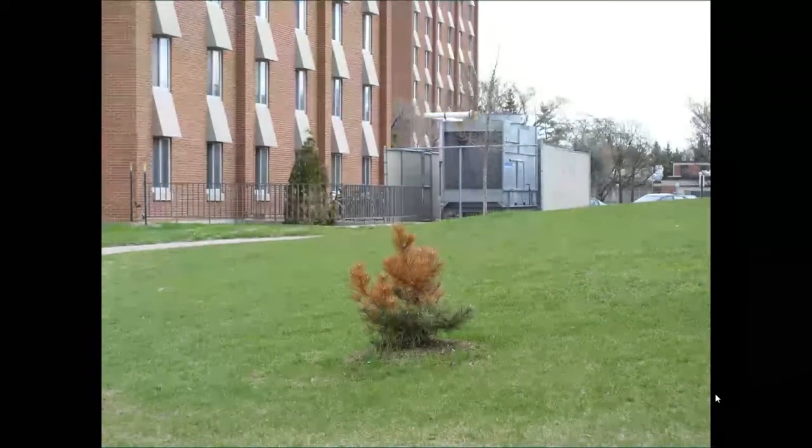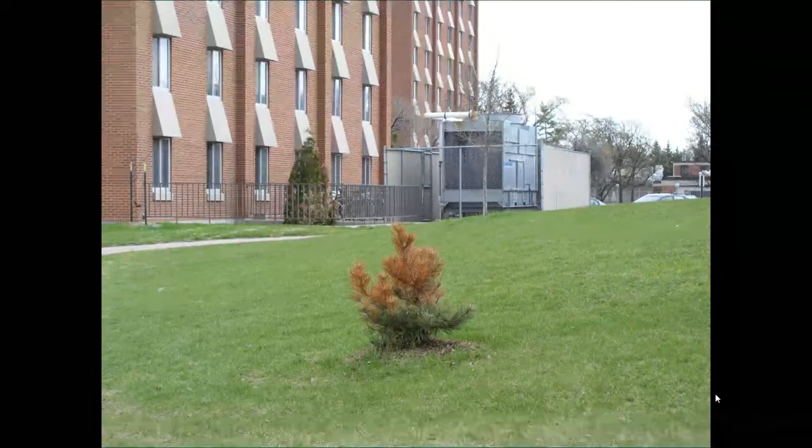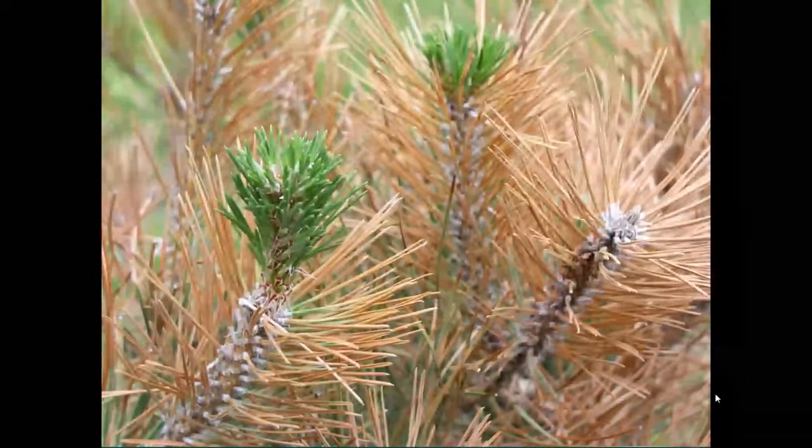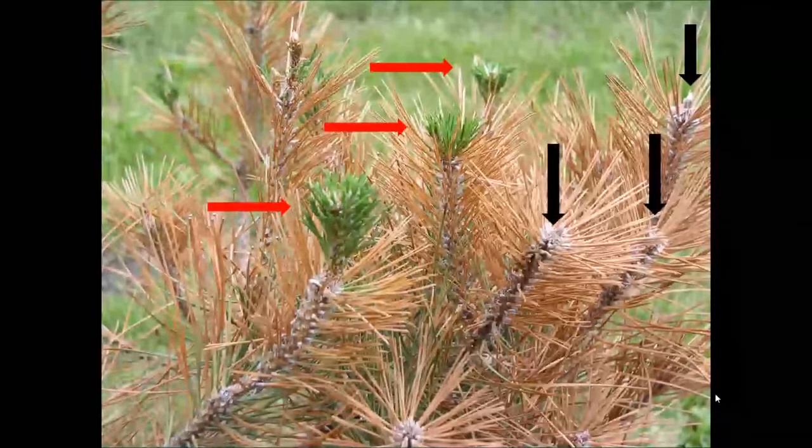Here's an Austrian pine on the NDSU campus from several years ago. It's pretty clear there was an area protected by deep snow, whereas above that it wasn't. A few weeks later, new growth started on some branches but not others — those marked with black arrows were dead; those buds didn't survive. That tree is no longer there. It just wasn't hardy enough — some type of winter injury killed it.